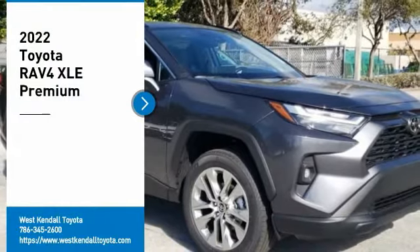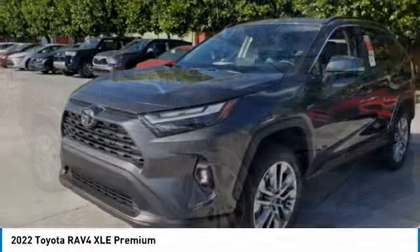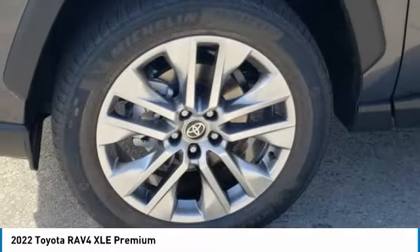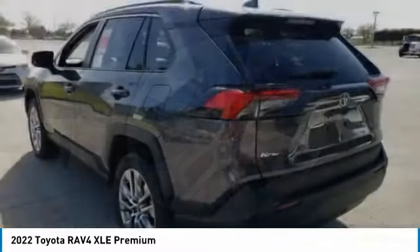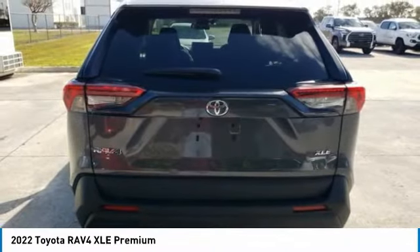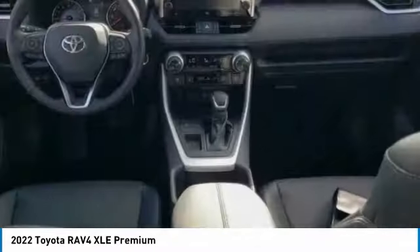Make a great choice today with the 2022 RAV4. The RAV4 is one of the most fuel-efficient SUVs in its class. Versatile and efficient, the RAV4 mixes the comfort and drivability of a sedan with the benefits of an SUV. This highly evolved, well-packaged crossover SUV lets you have it all.